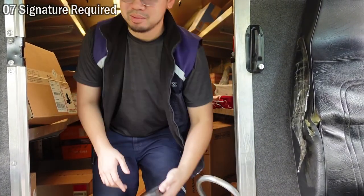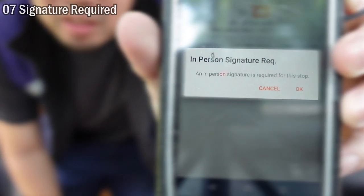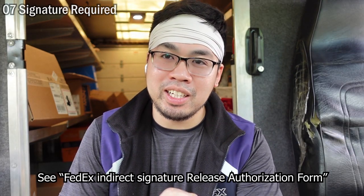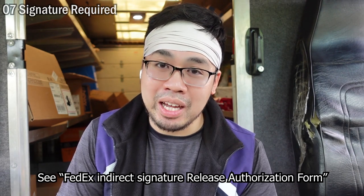Now, the most common reason a package cannot be delivered is because it needs a signature. My scanner will tell me when it needs a signature when I scan it — it'll say 'In-person signature required.' There are two types of signatures: there's an indirect signature and an in-person signature. An indirect signature means you can have a little piece of paper, sign it and print it out, leave it at your door, and we can accept that as a signature.